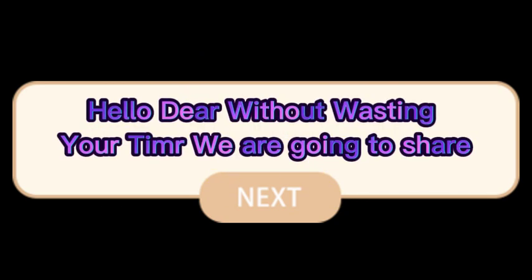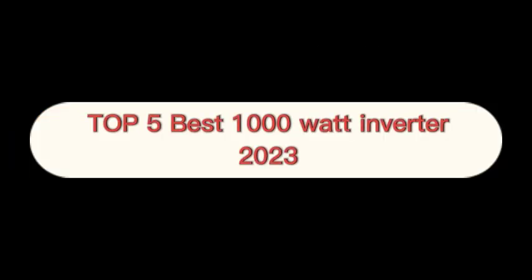Hello, without wasting your time, we are going to share the top 5 best 1000W inverters of 2023.